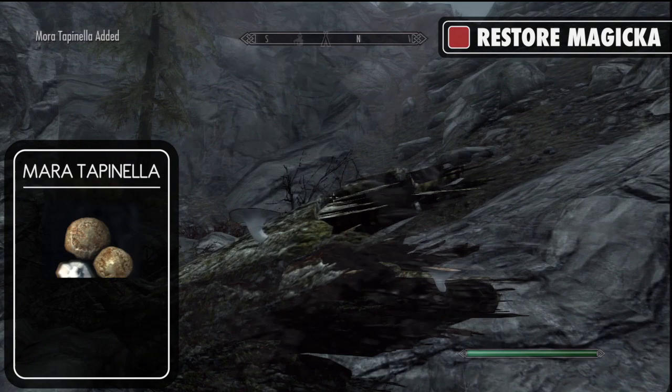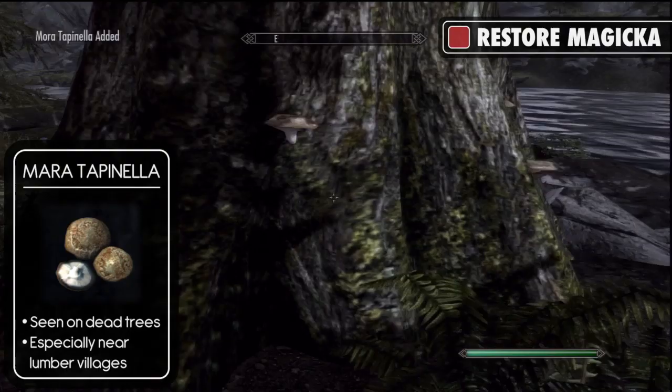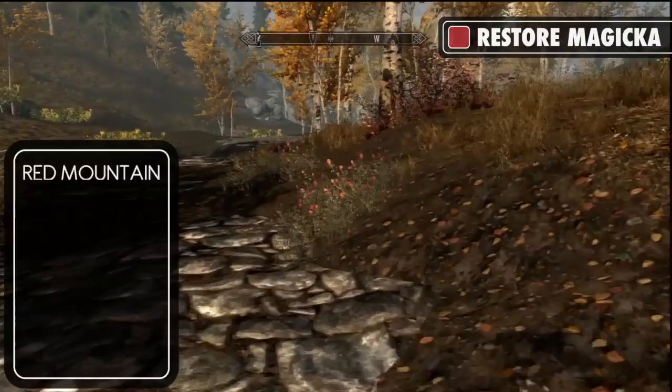The next potion is restore magicka. This requires a mora tapinella, which can be found on dead tree stumps in most forest areas, especially near lumber towns such as Riverwood, which is located south of the Whiterun Hold capital. You will also need a red mountain flower, which is found in the same locations as the blue mountain flower discussed earlier.